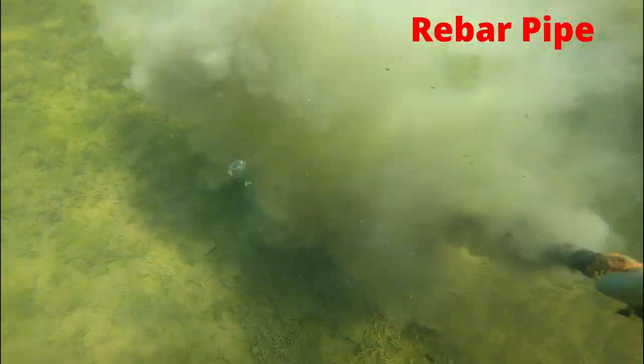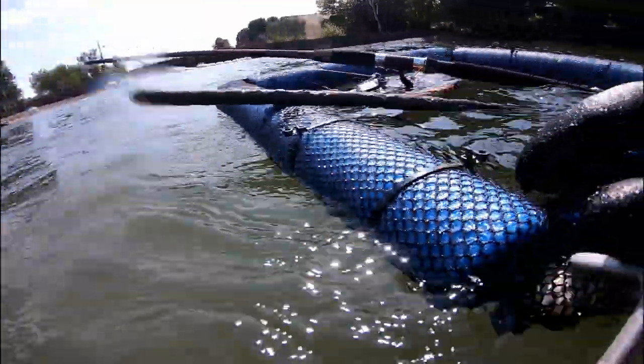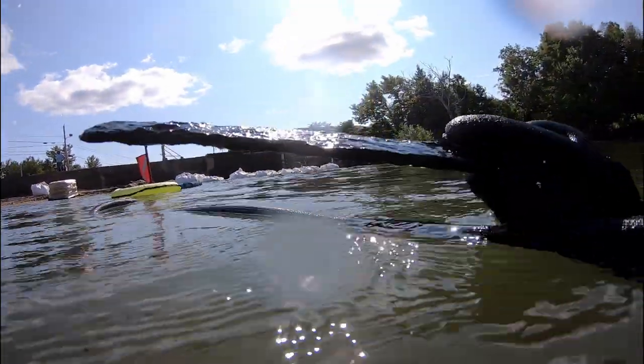This next find was a heavy piece of rebar pipe. And this is probably one of the coolest finds all day long — I believe it's a machete or some type of knife. I'm not really sure; if you know, leave a comment down below.